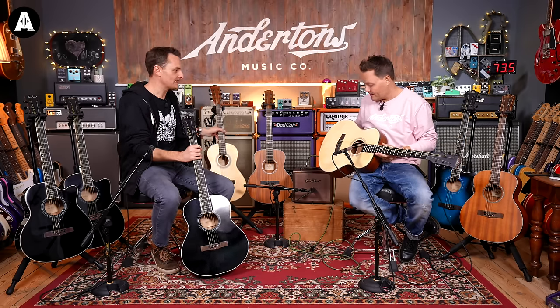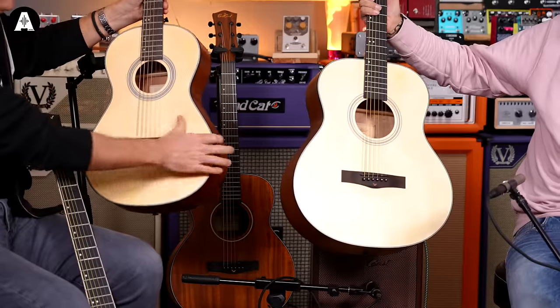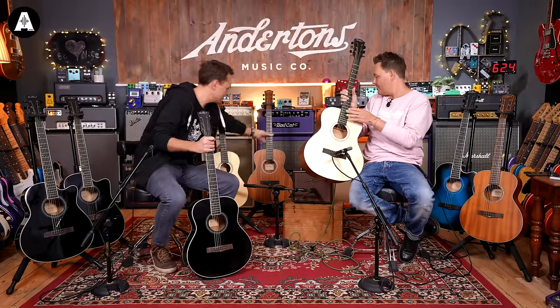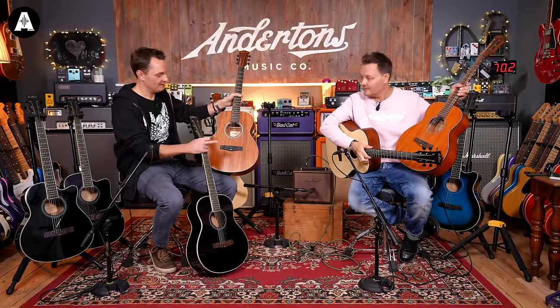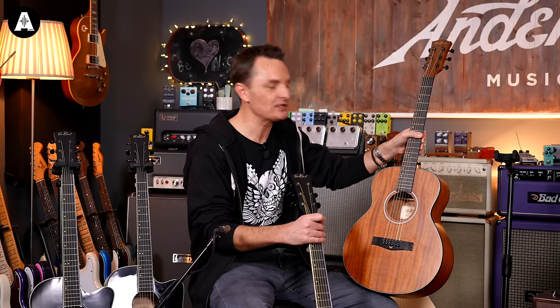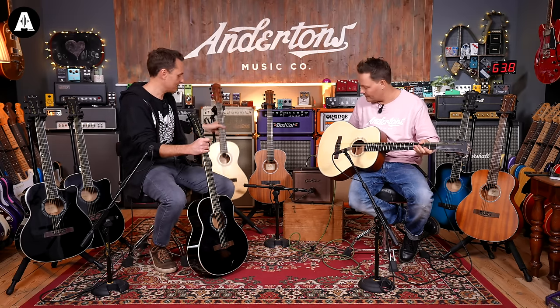Pete has a new shape guitar here with a little baby brother or sister. This is the J1 — a jumbo shape, but not full jumbo like a Martin J40 which is much bigger. This is a miniature jumbo size. The travel guitar shape is the most popular travel style, and in the East Coast range that's the M1. Taylor did a guitar called the GS maybe ten years ago that became unbelievably popular — a slightly bigger travel guitar, still easy to take around in a gig bag but big sounding. What we've done with East Coast is expand this into a mini jumbo and a mini parlour.